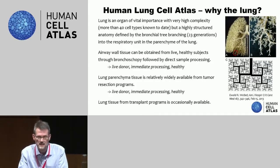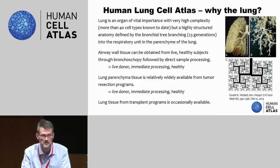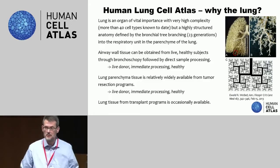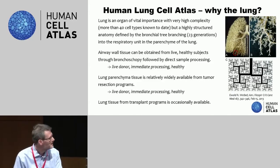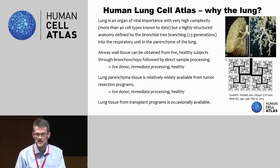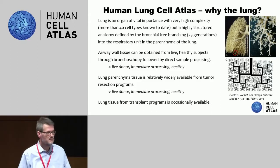The additional advantage of lung is that there are a lot of lung resection programs all around, specifically for tumors but also for some other disorders. So there's also a lot of lung parenchyme tissue available to different labs. This is typically one of those projects where you can actually build a community effort because a lot of labs have access to the materials and can start building their own data sets.